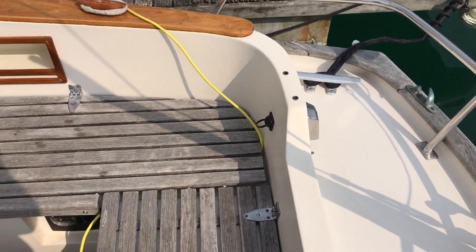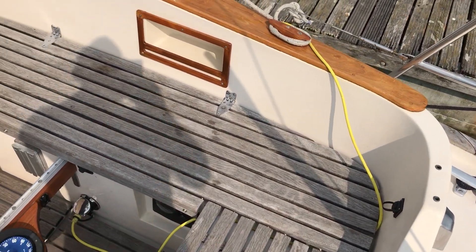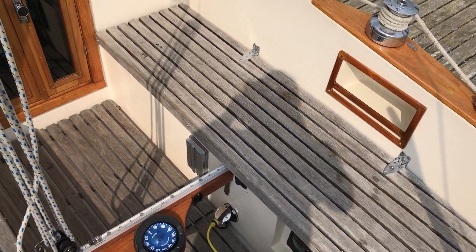Hello boat fans, this is Tim from Boatshed Brighton for a look around the cockpit and the exterior of this Hallberg-Rassy 31.